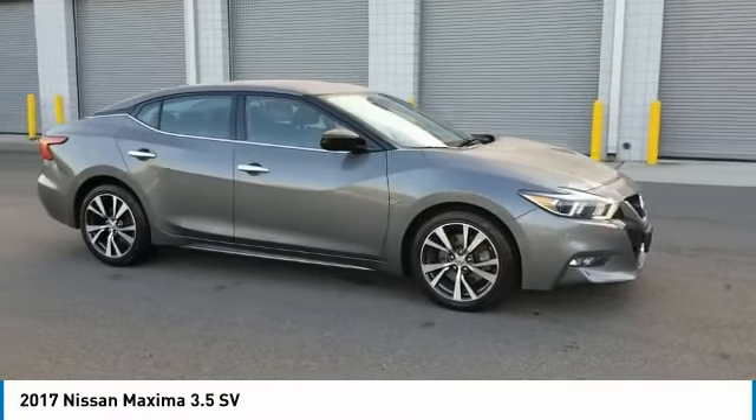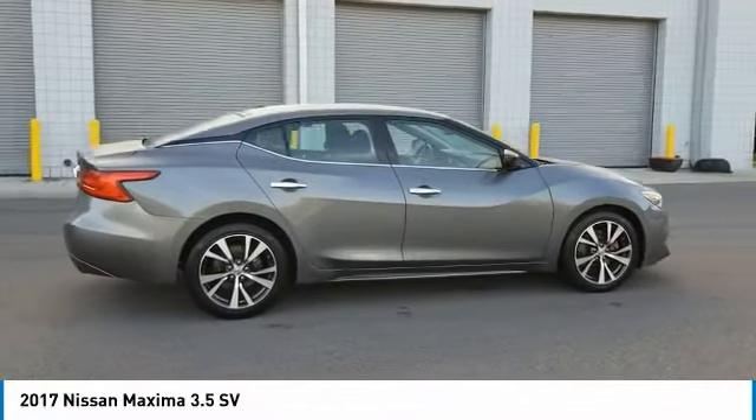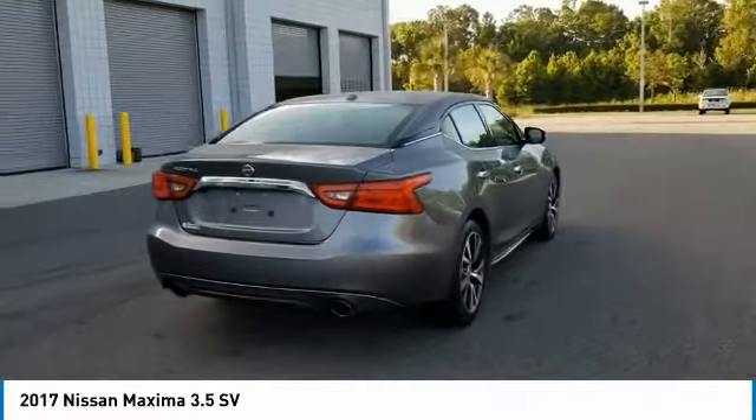Don't miss this great 2017 Nissan. Make a great choice today with this must-see car. Learn more about this vehicle by contacting the dealership today and own it today.